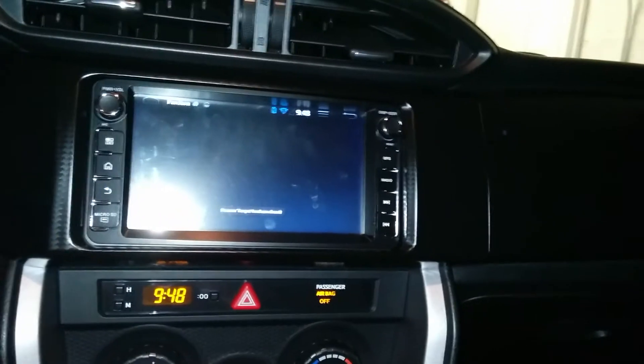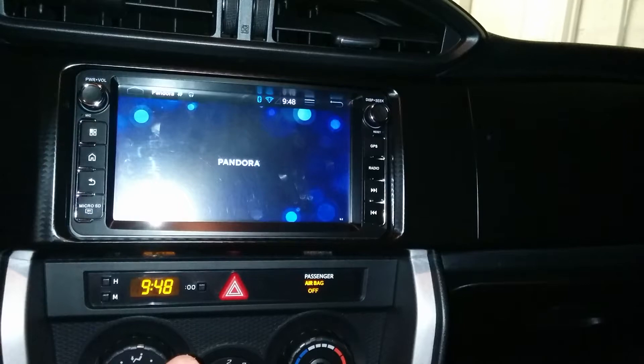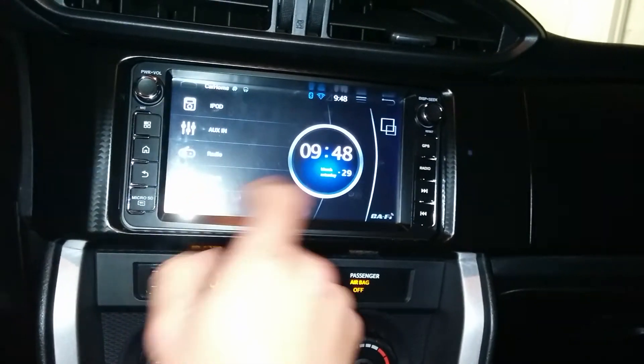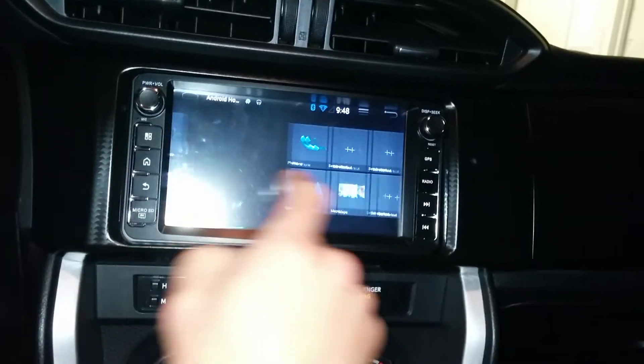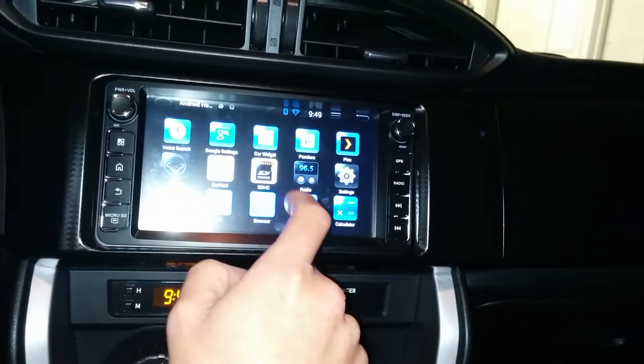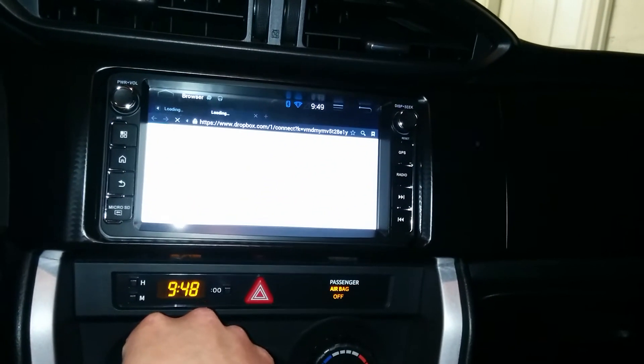We could go to Pandora — that's running in the background, keep it playing. As you can see, it handles multiple apps no problem.